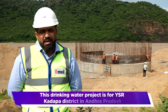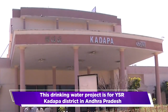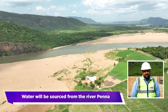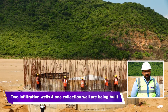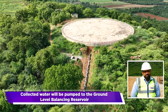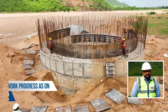My name is Naveen. I am the project manager of Kadappa's project. This scheme is the Kadappa Water Improvement Scheme. The main source is the Penna River. In the Penna River, the infiltration wells are 10 meters deep. There is a collection at 14.5 meters, and there are 3 pumps of 150 kilowatts each.